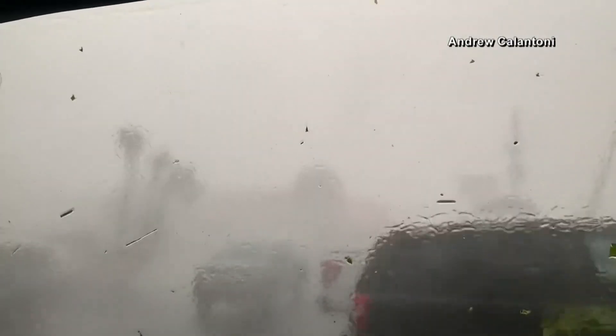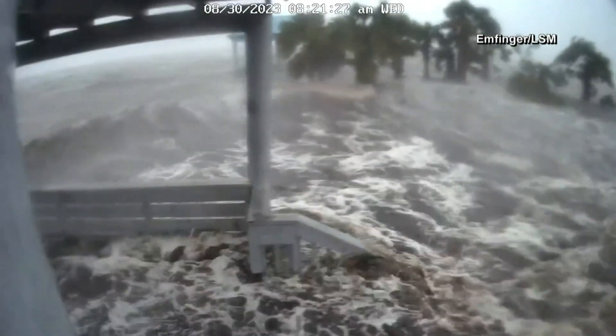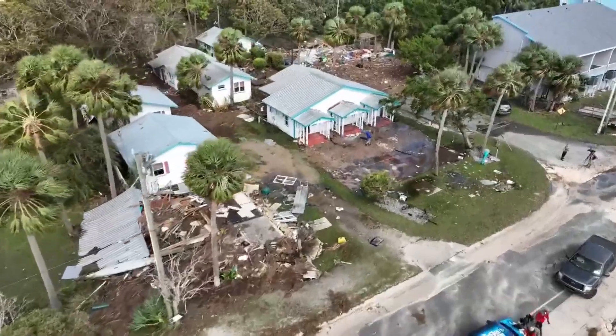Good evening, and what a difference a day makes. A beautiful evening here in Gainesville. If you'd have told me that this morning when we were riding out this storm, I just wouldn't have believed it. But overnight into the early morning, we saw heavy rain, strong winds. But this storm, once it got over land, accelerated and moved through pretty quickly.